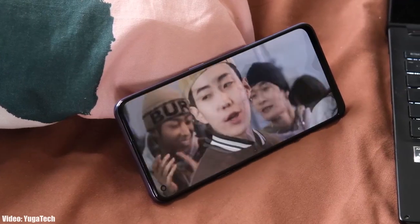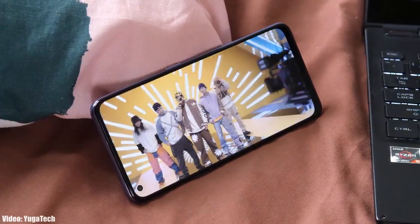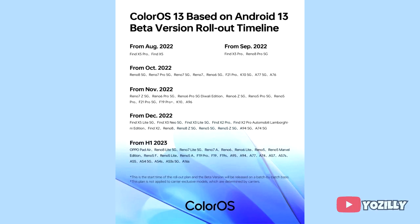Google has released Android 13 in August, and a few days after, Oppo released its new version of ColorOS, which is ColorOS 13. Now Oppo has released the complete roadmap or list of Oppo smartphones that will get the Android 13 ColorOS 13 update.